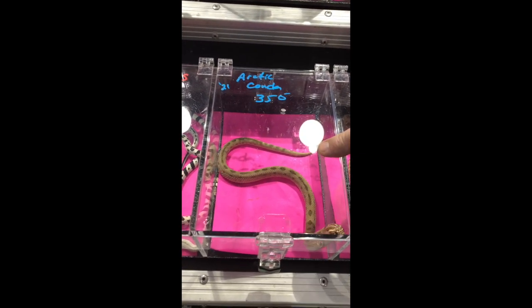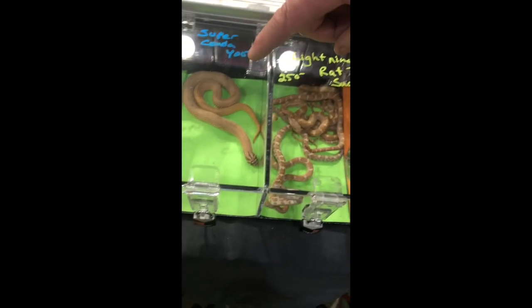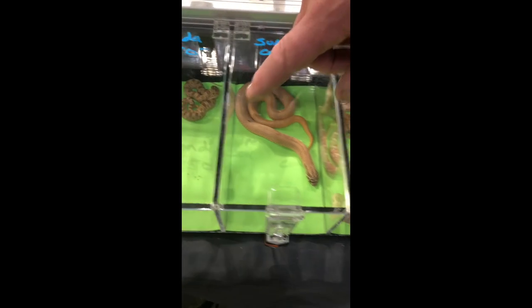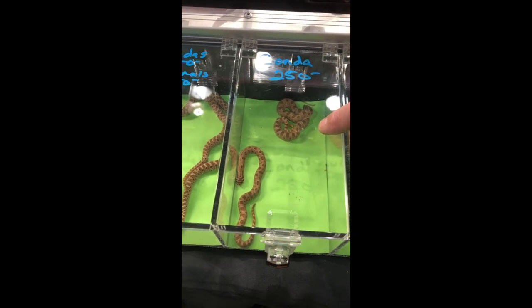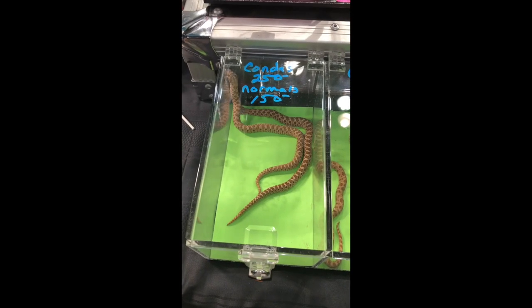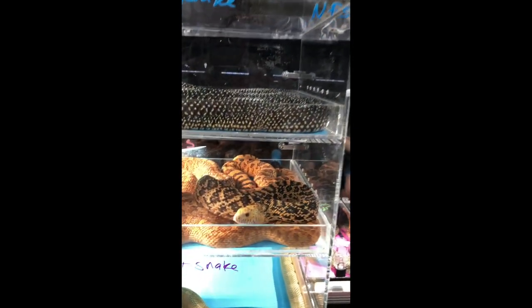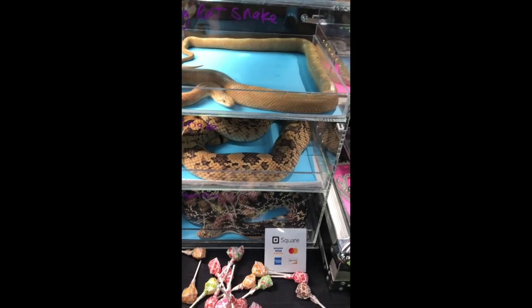And then down here I've got a super condo male — all males by the way. A couple from this year, a couple condo males which are possible het for snow, and then just a couple normals. Pretty low key. It looks like you sold out a bunch of them. The past years I've had tons of them, and it was kind of disappointing that I didn't have very good production, but that's the way it goes sometimes.